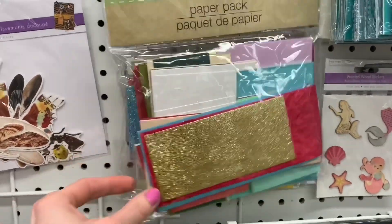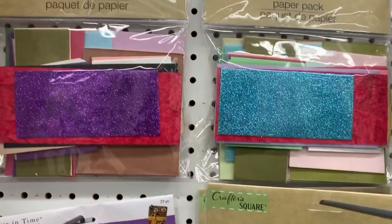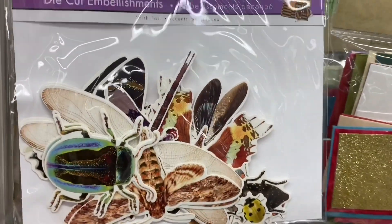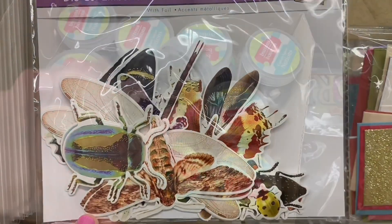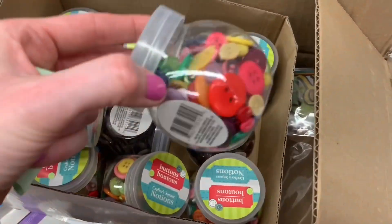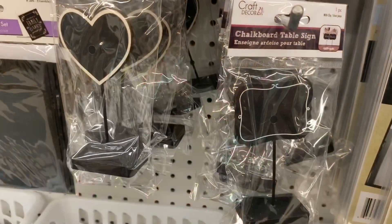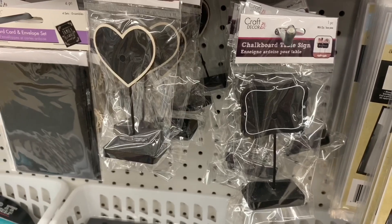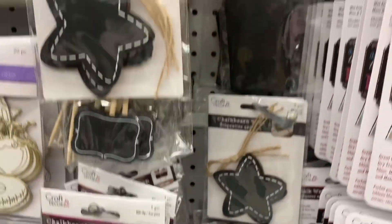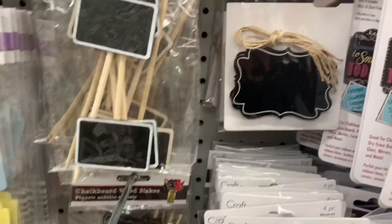Over in the craft section they had these large paper packs filled with all kinds of random pieces — glitter paper, plain paper, and card stock. Then they had new die-cut embellishments they were just starting to put out, which looked filled with all different insects. There were also containers filled with buttons — each one a different color, great for crafting — and all kinds of new chalkboard table signs.